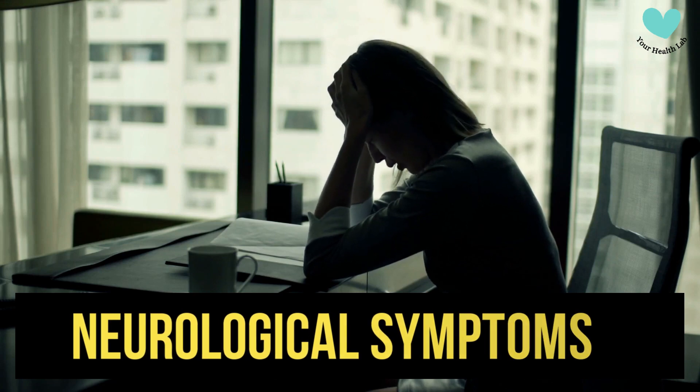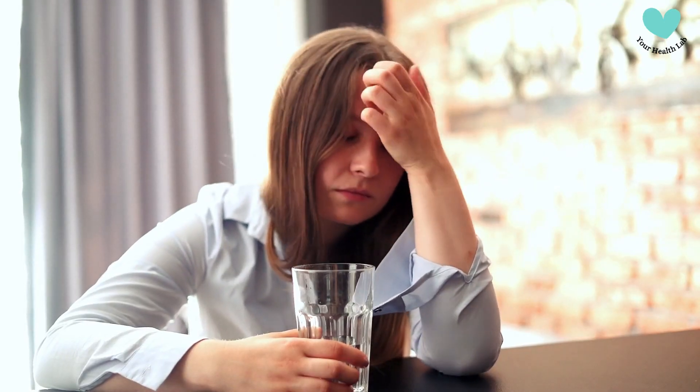Neurological Symptoms. Some people may have headaches, numbness, or mood swings.